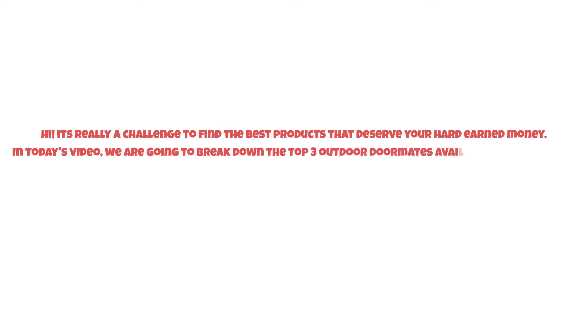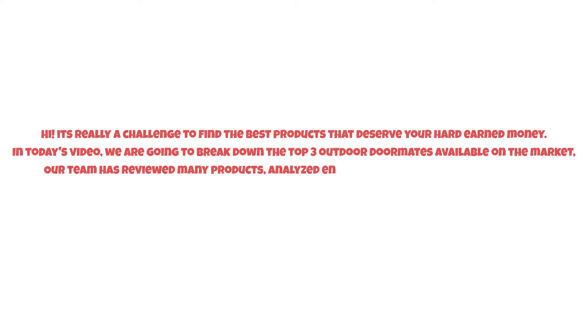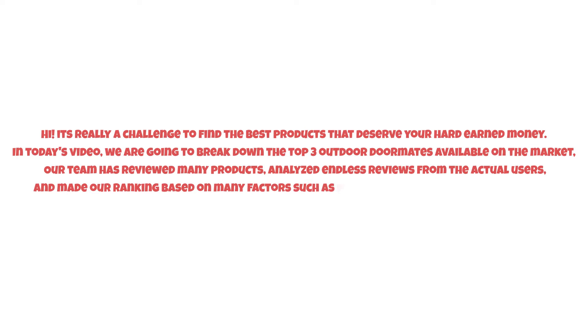It's really a challenge to find the best products that deserve your hard-earned money. In today's video, we are going to break down the top three outdoor doormats available on the market. Our team has reviewed many products, analyzed endless reviews from actual users, and made our ranking based on many factors such as price, quality, durability, performance, and the manufacturer's reputation.